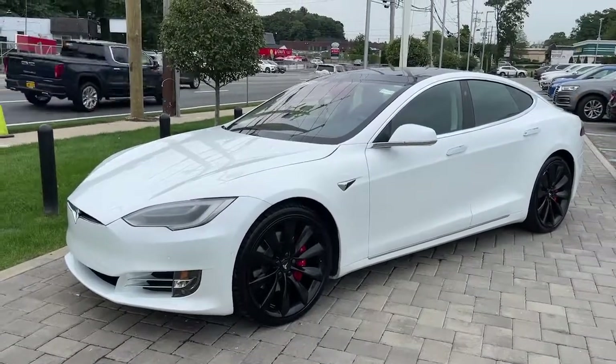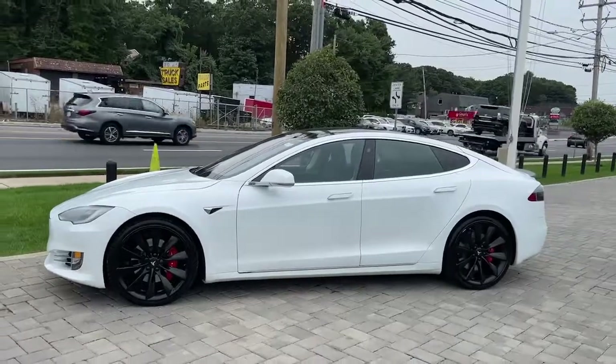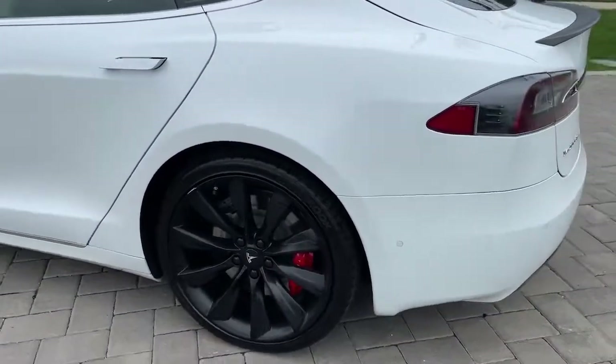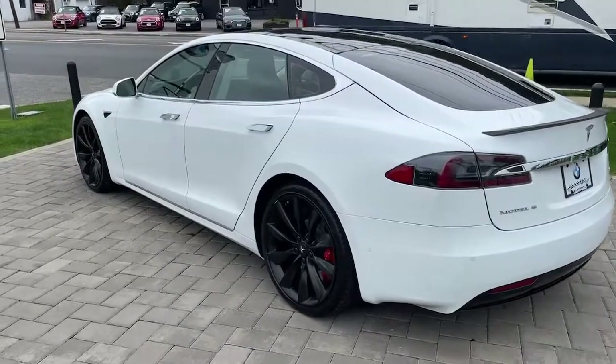Endowed with seemingly effortless jaw-dropping acceleration and loaded with industry-leading safety, comfort, and infotainment features, this full-size sport sedan creates the ideal environment for your driving pleasure. These are just some of the great options this vehicle comes with.